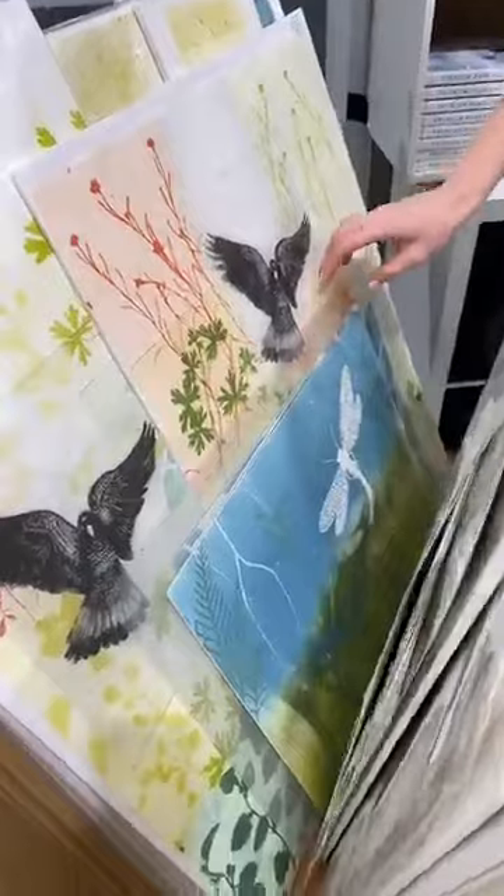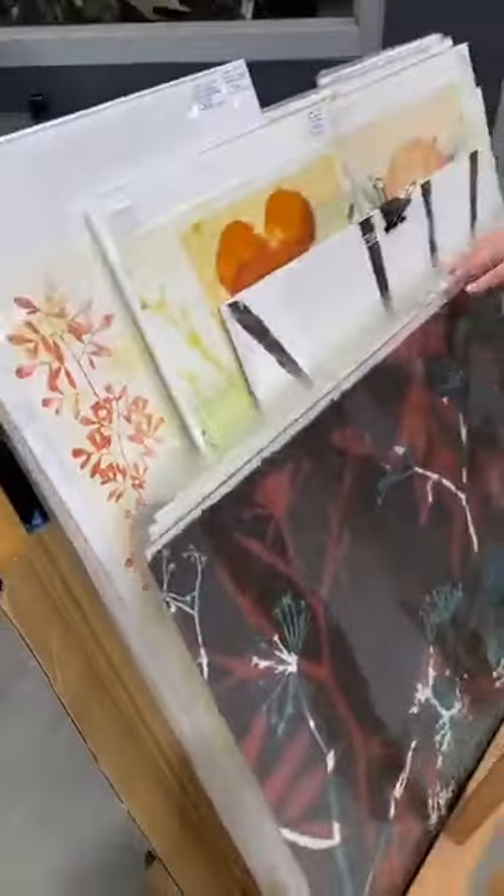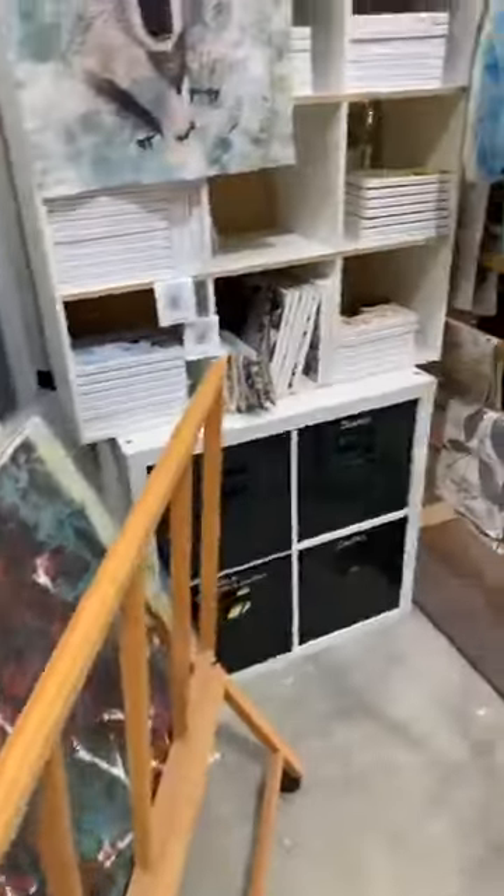Those who know me well know I'm into birds, and the Black Cockatoo is one of my favourites. Come on in to the actual studio where the heat is on.